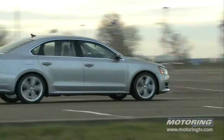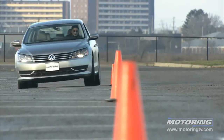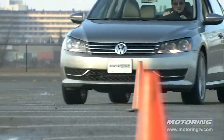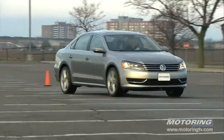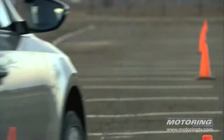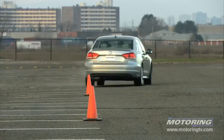When it comes to ride and handling, the Passat does not feel as large as its dimensions suggest. Through the pylons, the front struts and multiple rear links dialed out all but a few degrees of body roll. The response to steering input is crisp, and understeer really only surfaces when the driver takes liberties.